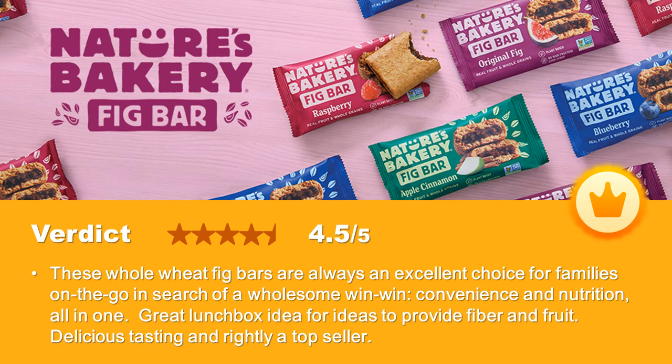Verdict: these Whole Wheat Fig Bars are always an excellent choice for families on the go in search of a wholesome win-win — convenience and nutrition all in one. A great lunchbox idea to provide fiber and fruit. Delicious tasting and rightly a top seller.